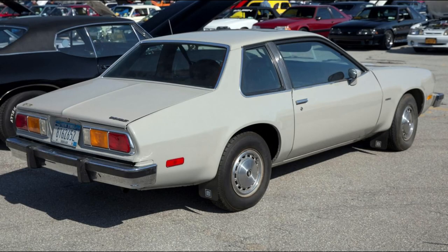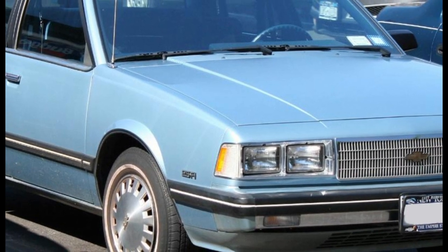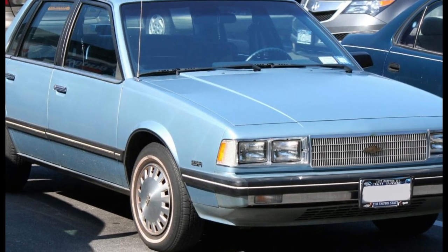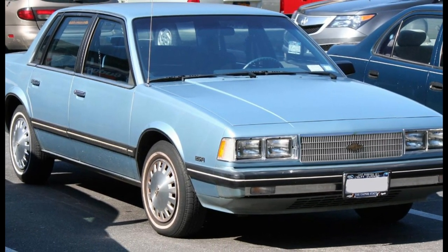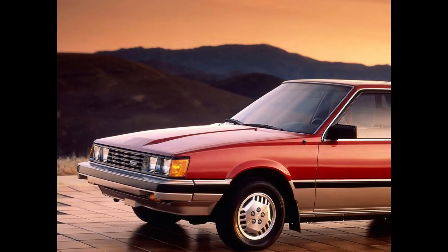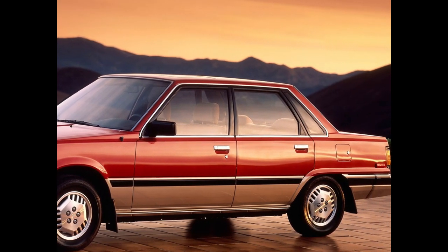Chevrolet introduced two front-wheel drive model lines that would significantly affect demand for the Citation. Replacing the Monza, the J-body Chevrolet Cavalier subcompact offered its own coupe, hatchback, sedan, and station wagon configurations. Phased in to replace the Malibu, the A-body Chevrolet Celebrity was offered as a sedan and station wagon. Technically a mid-sized car, the Celebrity shared its chassis, including its wheelbase, with the Citation. This was also the year the first-generation front-wheel drive Toyota Camry hatchback and sedan were introduced.